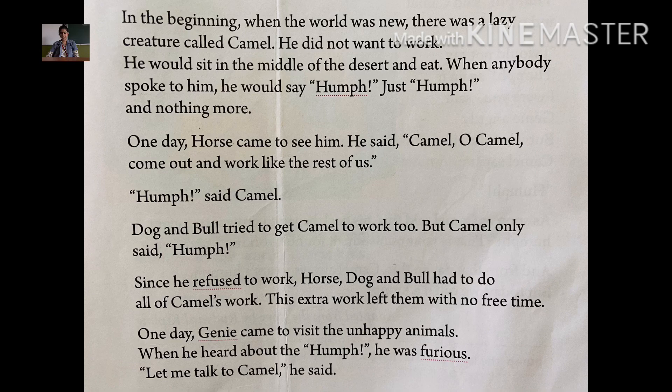This extra work left them with no free time. Because the camel was not working, his work was also given to dog, horse and bull, and so they had no free time left. They were always busy with work.